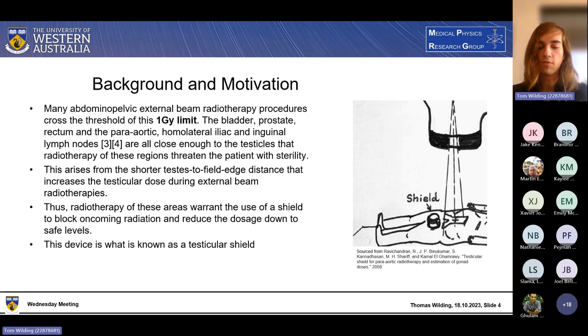It's because of the field-to-testes distance that it is a threat. The closer you get to the testicles, the more of a worry this kind of thing is. This warrants the use of a shield to simply block the radiation from entering the testicles — because if it doesn't get into the seminiferous tubules, sterility is not effected, and therefore the patient will not receive an unnecessary dose. This is what a testicular shield is, and it is what my proposal focuses on.